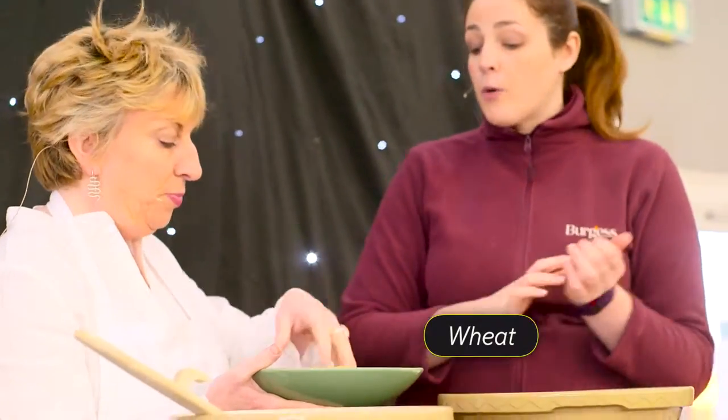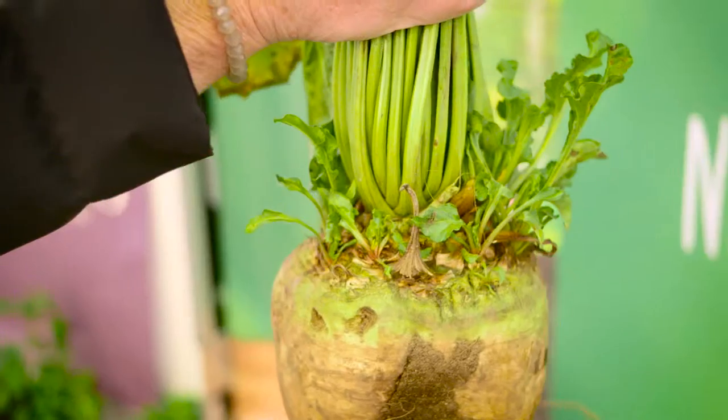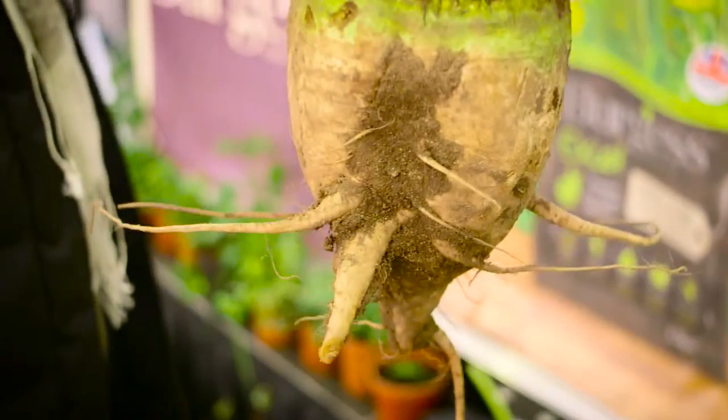We're putting the whole grain in there as well, so we're getting the important fibre elements in there. The next thing we're going to put in is a prebiotic. The prebiotic comes from beet pulp — another really natural raw material — but keeps the bacteria in the gut nice and healthy and happy.